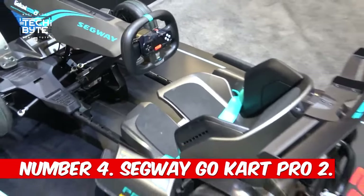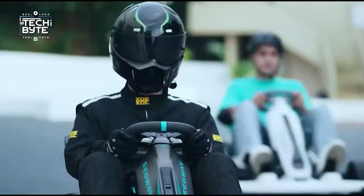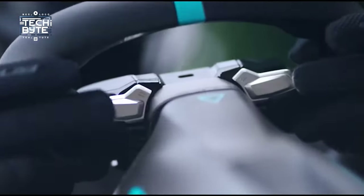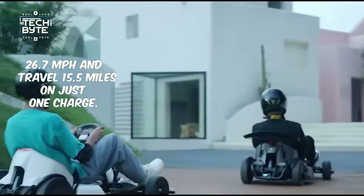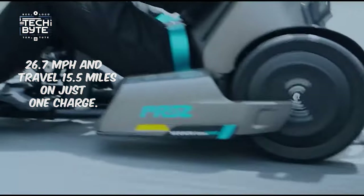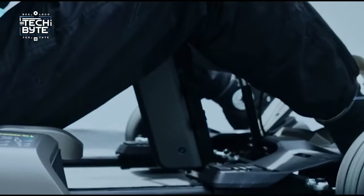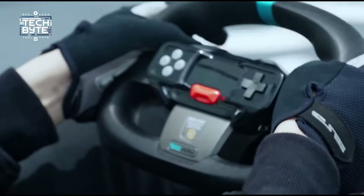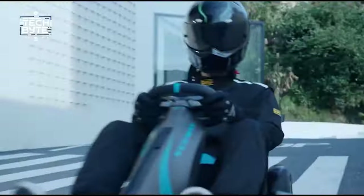Number 4: Segway Go Kart Pro 2. The Segway Go Kart Pro 2 is here to take your racing adventures to the next level. It's a super-fast go-kart that can reach up to 26.7 miles per hour and travel 15.5 miles on just one charge. It also has awesome built-in speakers, so you can feel like you're in a real race car with engine sounds blasting. The Go Kart Pro 2 features cool vibrating technology that reacts to the track and crashes in games.